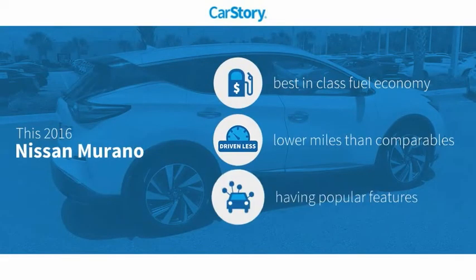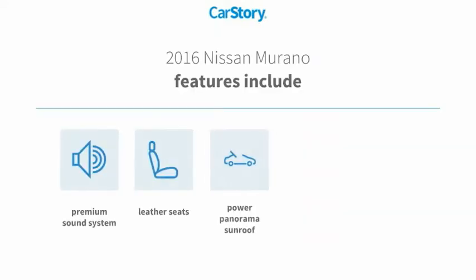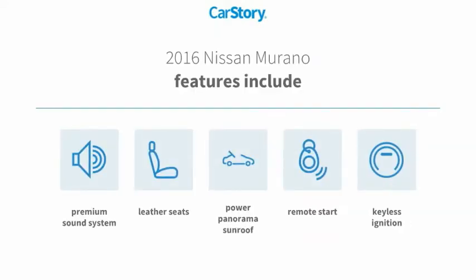CarStory research indicates this vehicle as having best-in-class fuel economy, low miles, and with popular features. Features also include remote start, keyless ignition, and premium sound system.